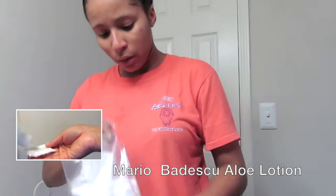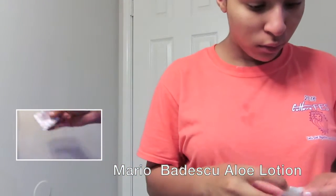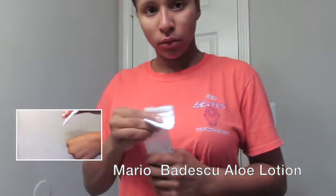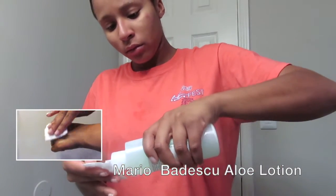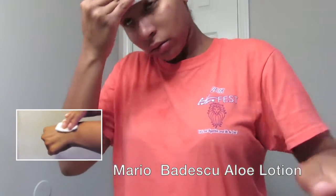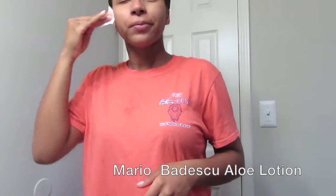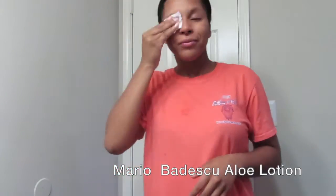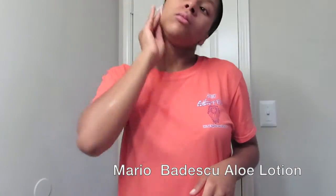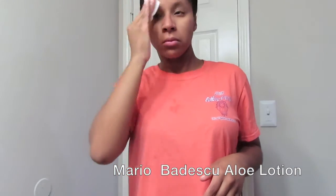Next I'll be using toner with a cotton pad. The toner I'm using is the Mario Badescu Aloe Lotion. I usually use the Etude House Wonderpore Toner but I ran out. This is a good alternative if you don't want to use Korean products — I have a lot of faith in Mario Badescu products, especially for sensitive skin.